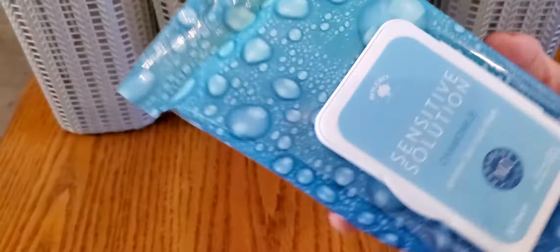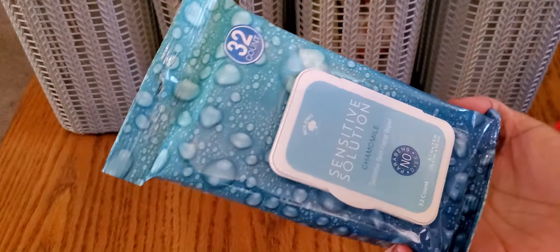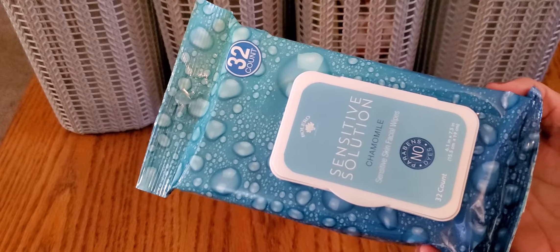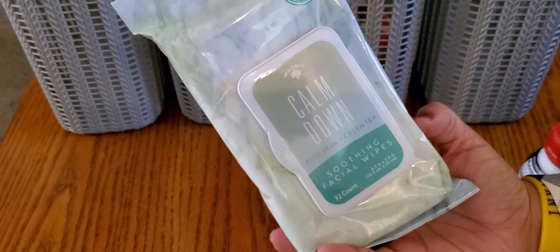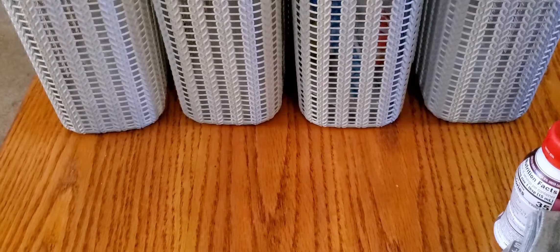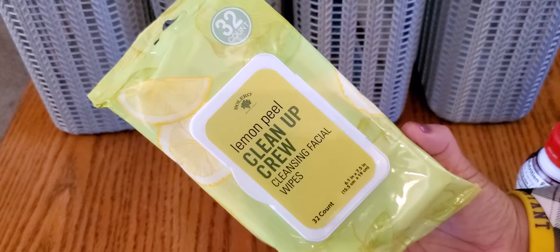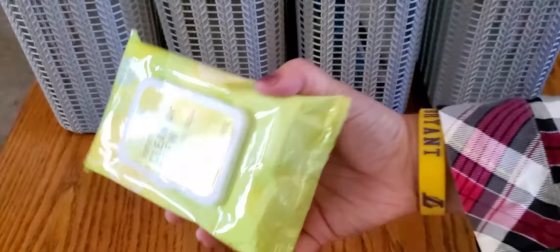I also found the Bolero wipes — the newer ones — these are a longer, thinner pack. This is the sensitive solutions chamomile with 32 wipes. They only had one of those, so I snagged it. Then there's the calm down aloe vera and green tea, also with 32. And then this is the lemon peel cleanup crew, also 32 wipes. I just got one of each. It's always nice to find something new you've been seeing people haul.